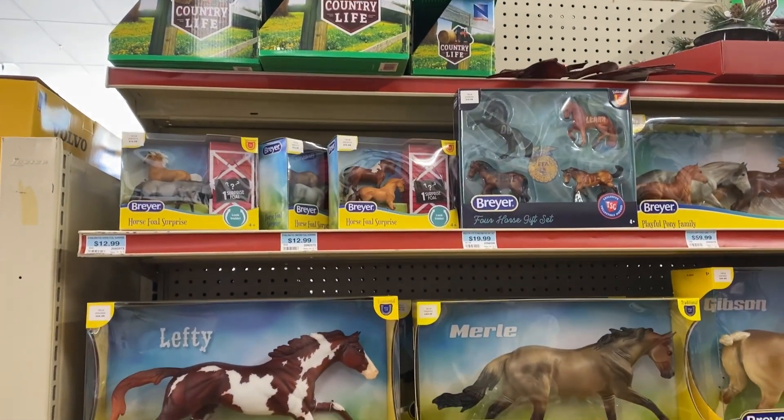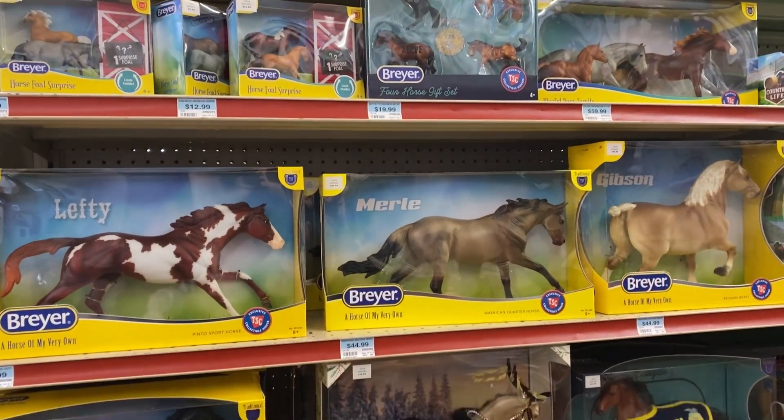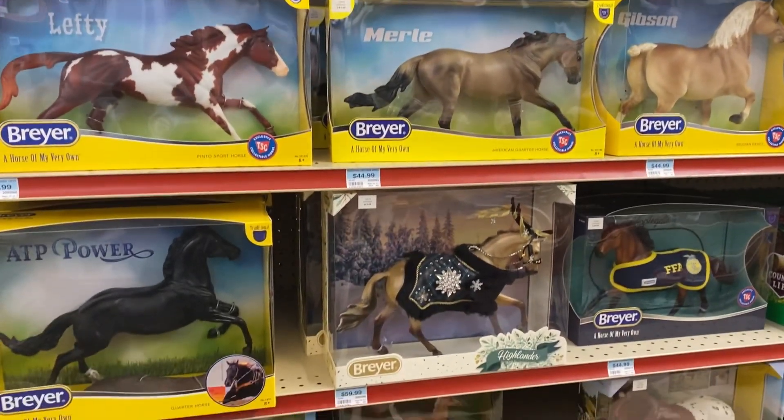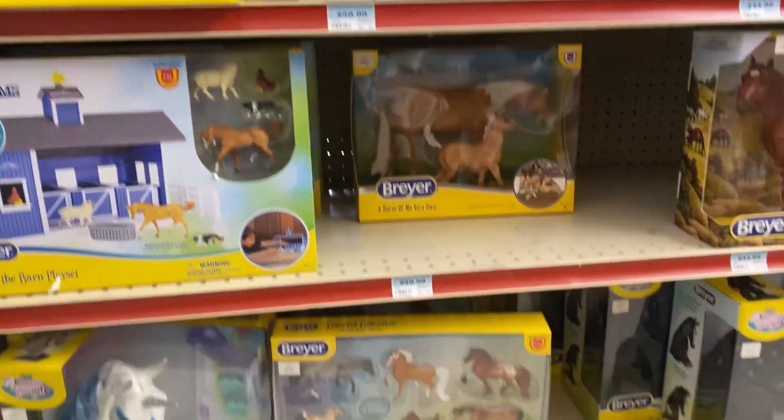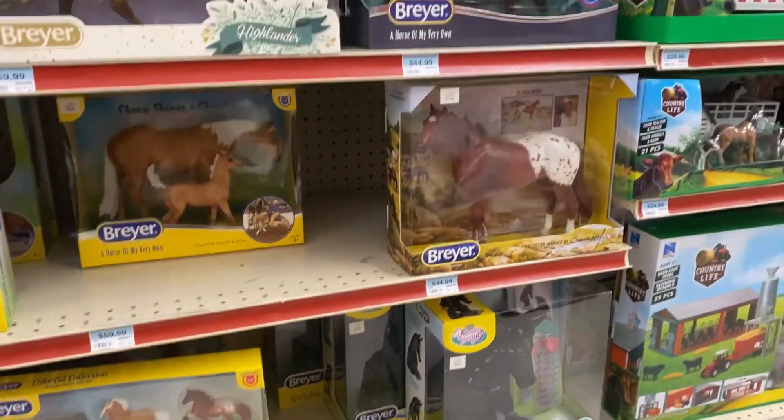Here is the different tractor supply. They had Merle — I actually quite liked this one, so I might have to get him at some point. They also had Gibson and all these beautiful ponies. But the one I was looking for was that Appy.